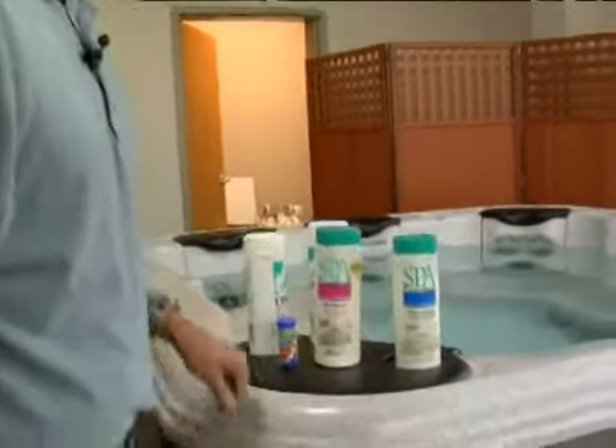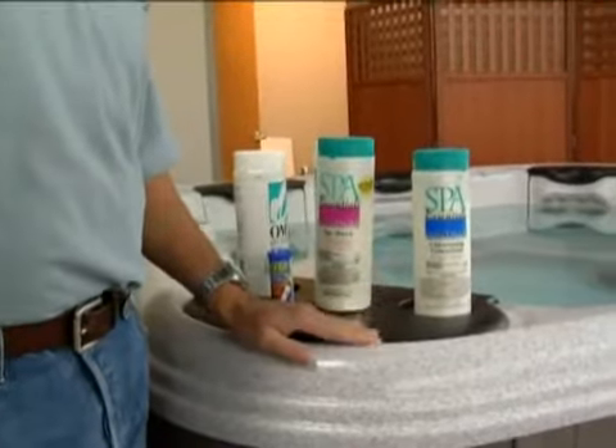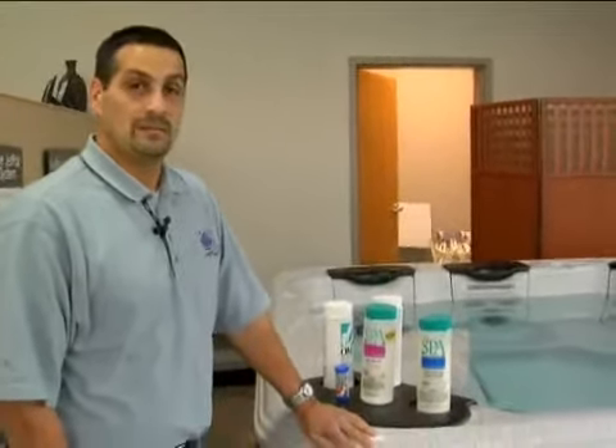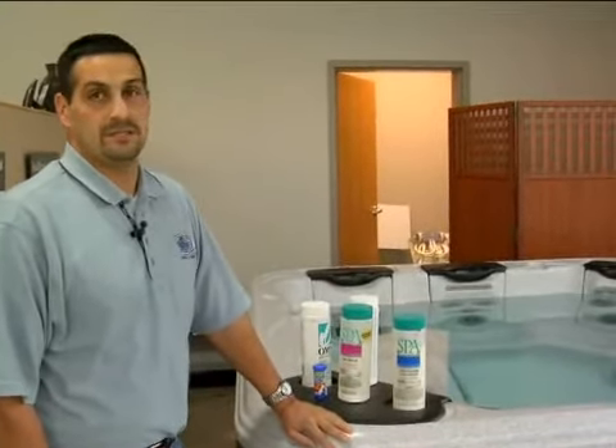However, I would have to caution you on chlorine — do not use chlorine tablets, bromine only. Chlorine tablets themselves, most of them are a byproduct which is a very acidic, very powerful gassing off product which can harm some of the components in your spa. So if you're going to use a chlorine tablet, dichlor tablets would be the only ones to use. Bromine tablets are all pretty much the same.